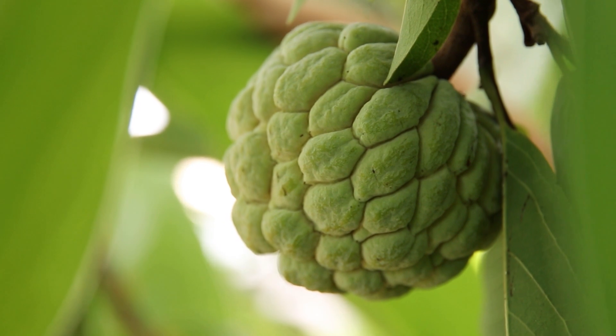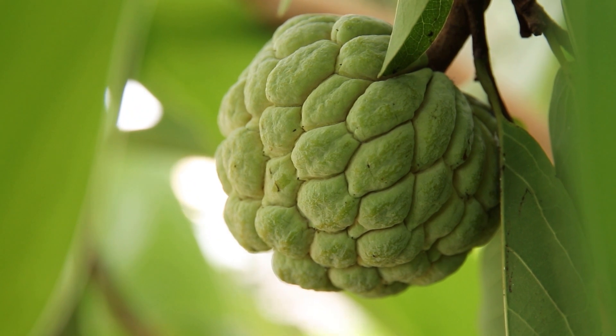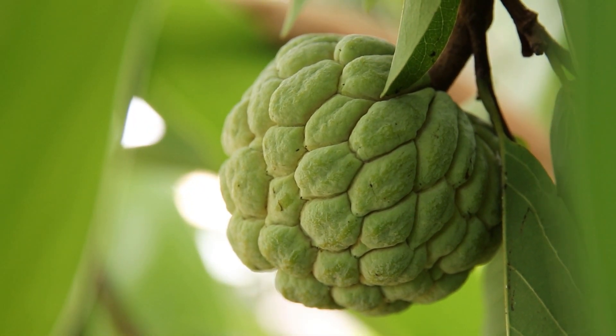Varieties: there are several varieties of citifol, each with its own unique flavor and characteristics. Some popular varieties include Balanagar, Arca Sahan, and Arca Ras.